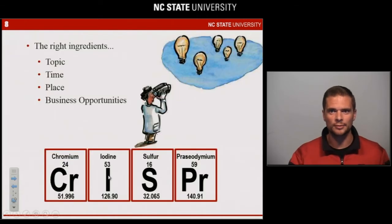Altogether, the CRISPR elements hold tremendous value for a plethora of food-based applications. It's a compelling topic, it's a great time, the food industry is a really great place, and CRISPR provides tremendous opportunity moving forward for the genesis of next-generation food products.